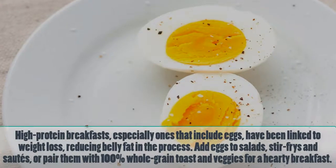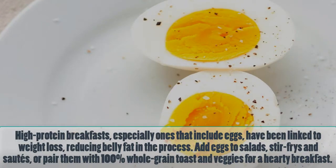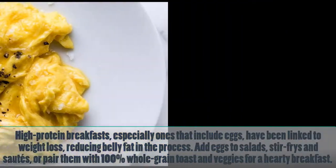Number 6: Eggs. Protein-rich diets, especially ones that include eggs, have been linked to weight loss, reducing belly fat in the process. Add eggs to salads, stir-fries, and sautés, or pair them with 100% whole grain toast and veggies for a hearty breakfast.